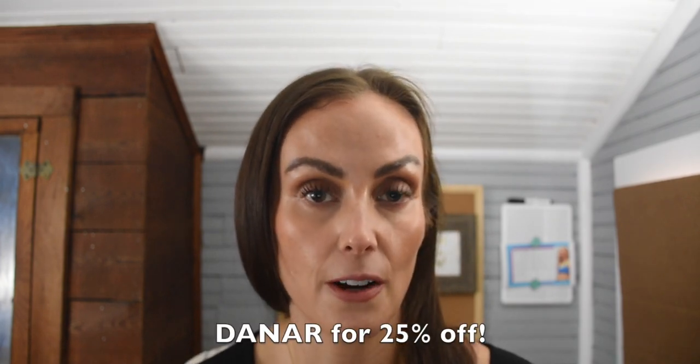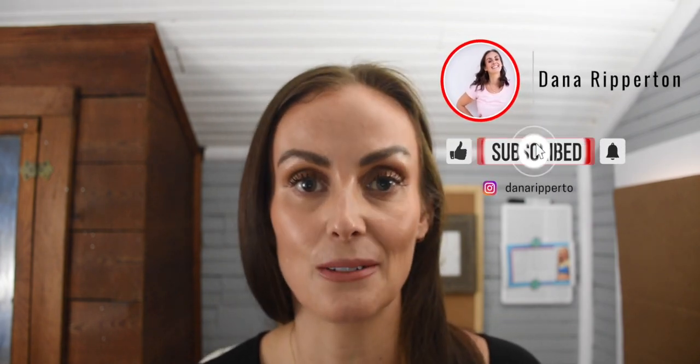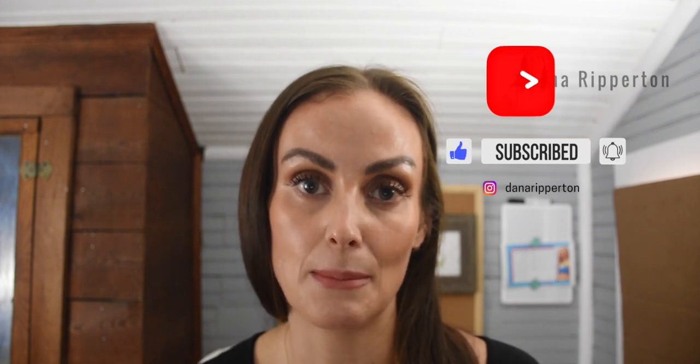I do have a discount for everything I'll be talking about — you can get 25% off using the code DANAR. I'll list it on screen and below with the links. This is your opportunity to shop your wish list or pick up a few things I'm raving about. 25% off is big — sometimes they give you 10% and it's whatever, but 25% is really going to make a difference.